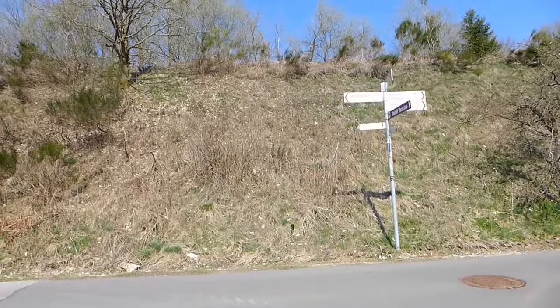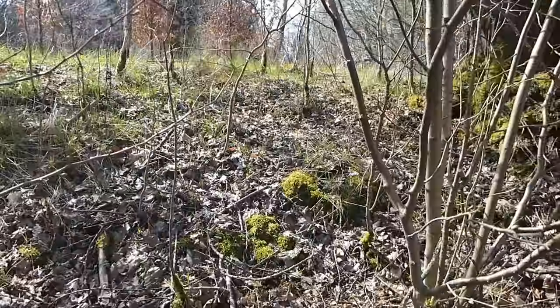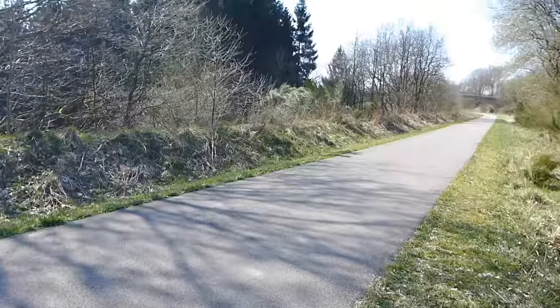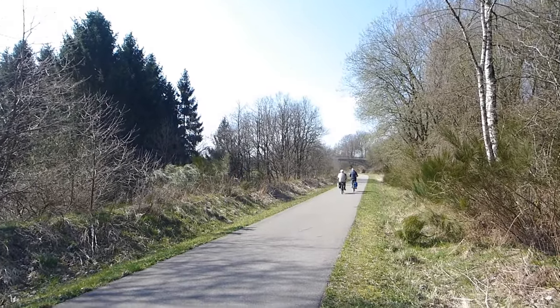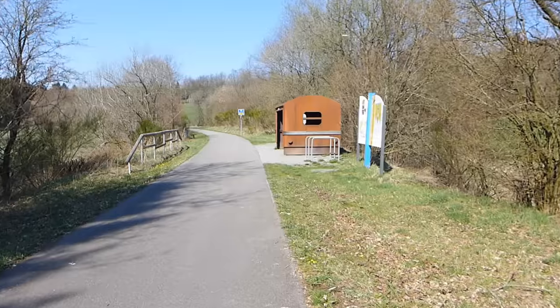Looks like it's on top of this embankment. I wonder what we'll find up here. I hate to say it, but this looks an awful lot like a disused railway. What are the chances of that, eh?